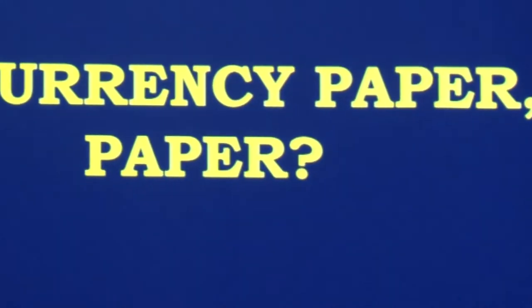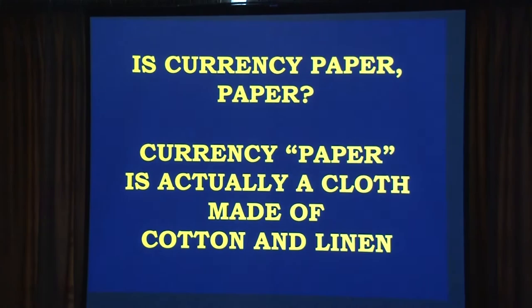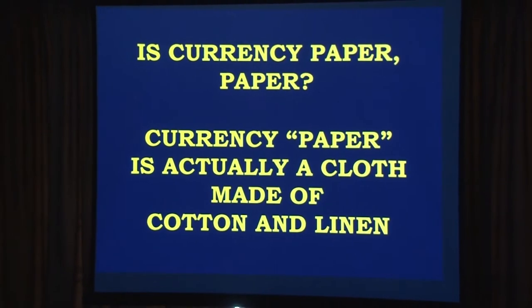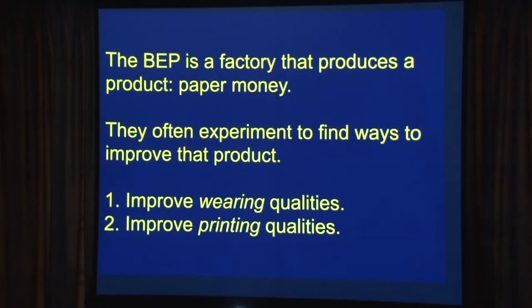Is currency paper really paper? No. It's actually a cloth made of cotton and linen — it's closer to the jeans you're wearing than the paper you read in the morning. What I found looking at these BPD records is that the BEP was constantly experimenting, looking for ways to improve currency paper.